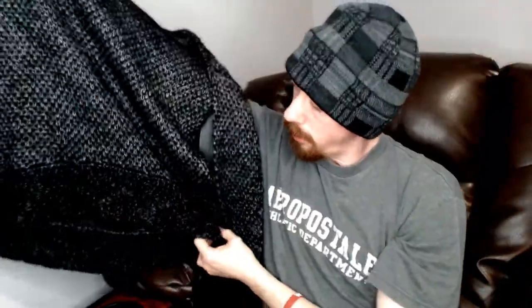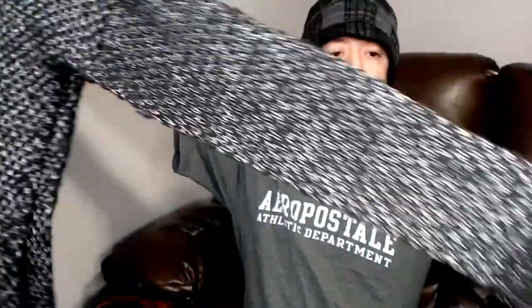Up next we have a sweater — this is a Theory, size medium. Theory is a pretty good brand and this is a really nice sweater with no damage. I look for damage carefully in sweaters because we got burned recently with one that had little holes that were hard to spot due to the knit pattern. I went over every inch of this one — no holes. It'll do really well once we get to the colder months.